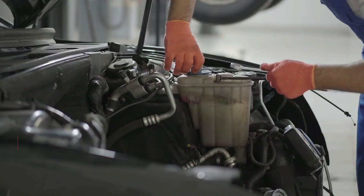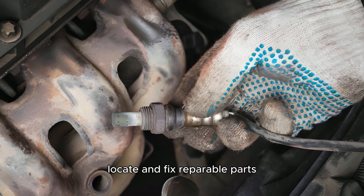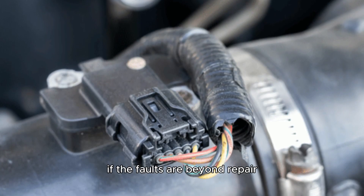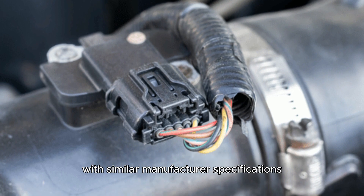Here are the solutions to try. Fix or replace malfunctioning parts: locate and fix reparable parts, such as frayed or loose sensor wires, that may trigger the warning light. If the faults are beyond repair, the components should be replaced with new parts with similar manufacturer specifications.